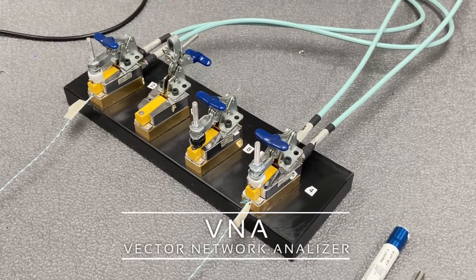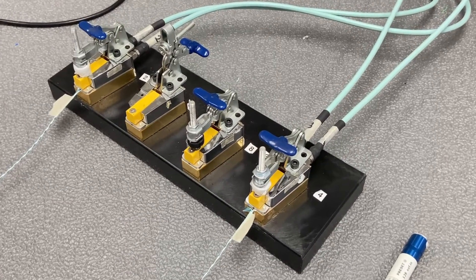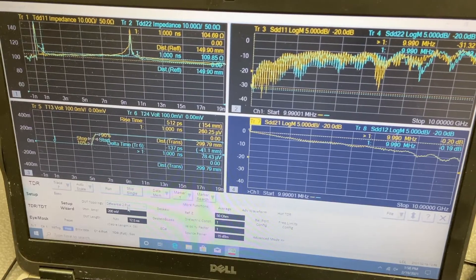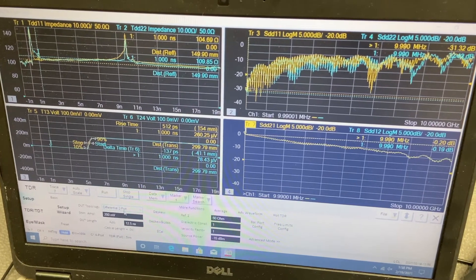The VNA is used to qualify the performance of high-end transmission cables, such as twin axes and coaxes designed for RF applications. We commonly use this equipment to define raw cable performance characteristics of imaging and data transfer cables.